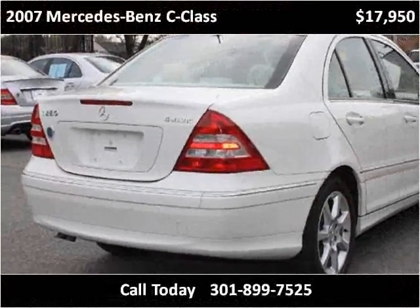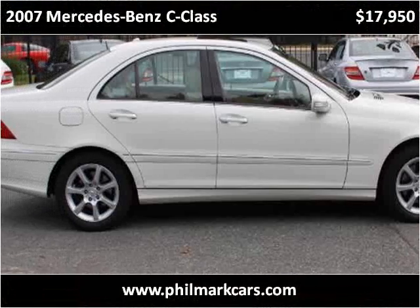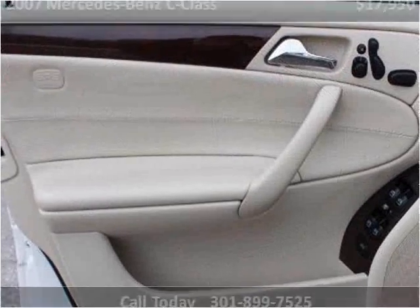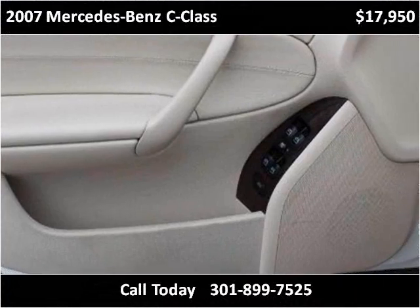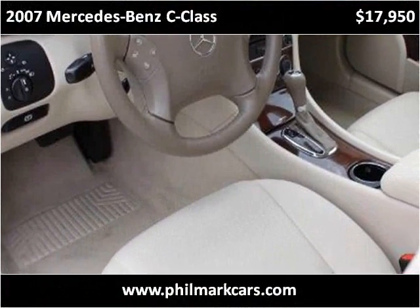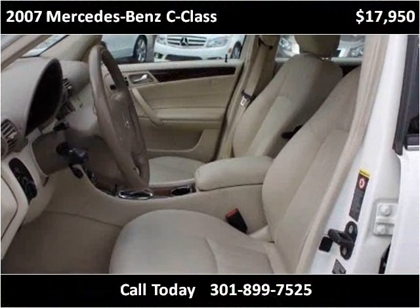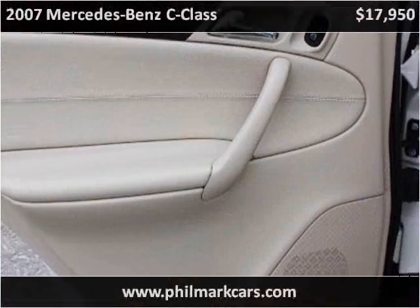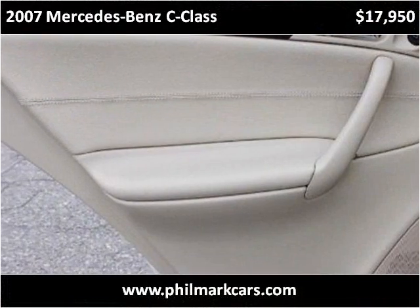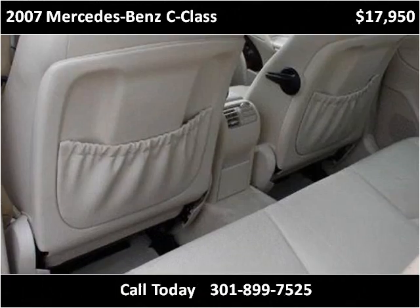You do notice that this vehicle has a problem with a small part on the left. This vehicle also has just over 60,000 miles. This vehicle has already been in touch with a small part on the other side.